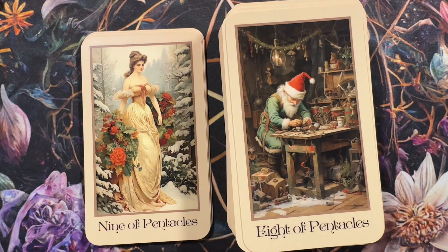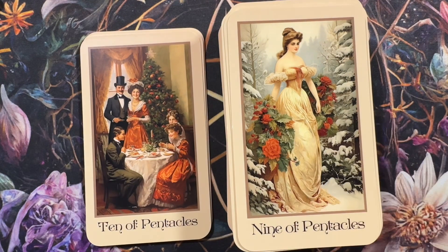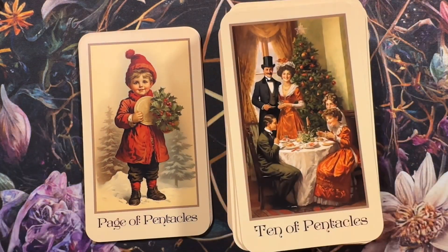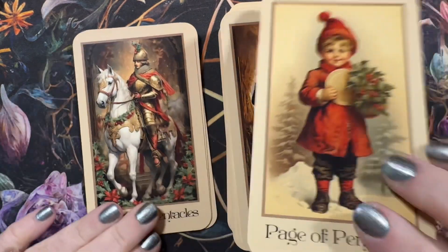I was so excited to get this, and I have no idea what I would even pair this with. Maybe something landscape. I wonder if there's like a Christmas oracle that's landscape-style.